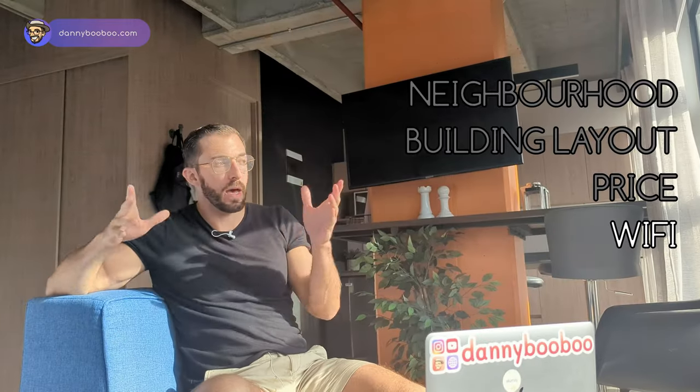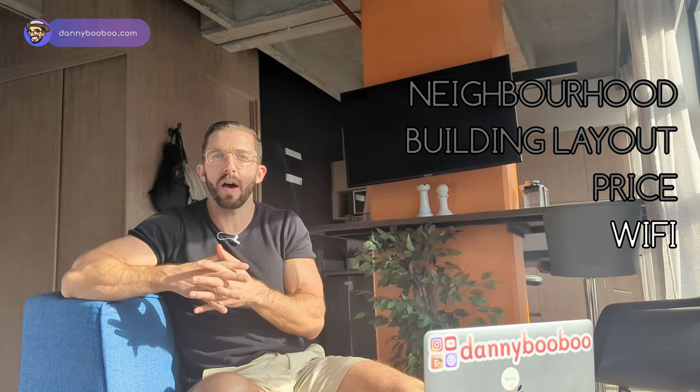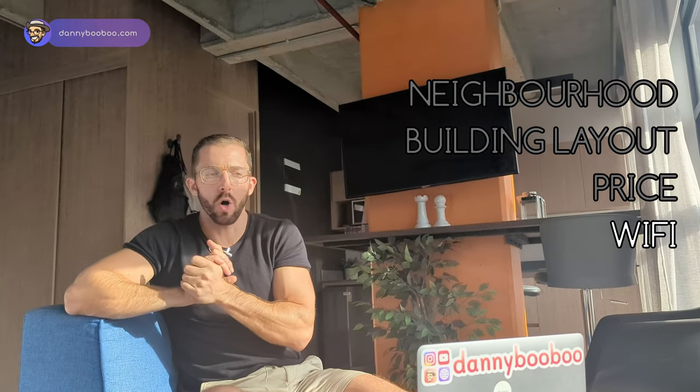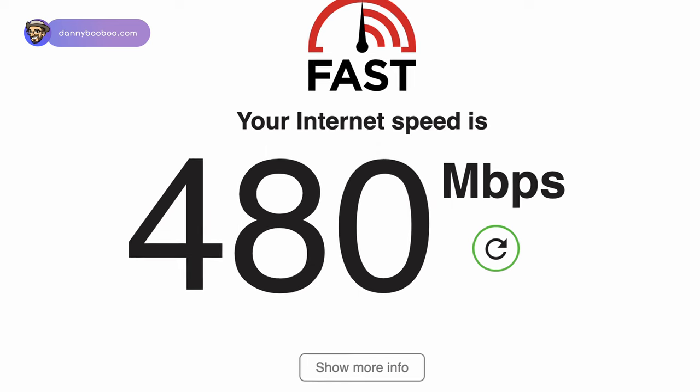Now the Wi-Fi — I'm happy to announce this is now the fastest Wi-Fi in all of Medellin, as far as I'm aware. The previous record holder was Manila Boutique Hotel, which I reviewed — that was around 400 megabytes per second. This is 480 megabytes per second. Fast.